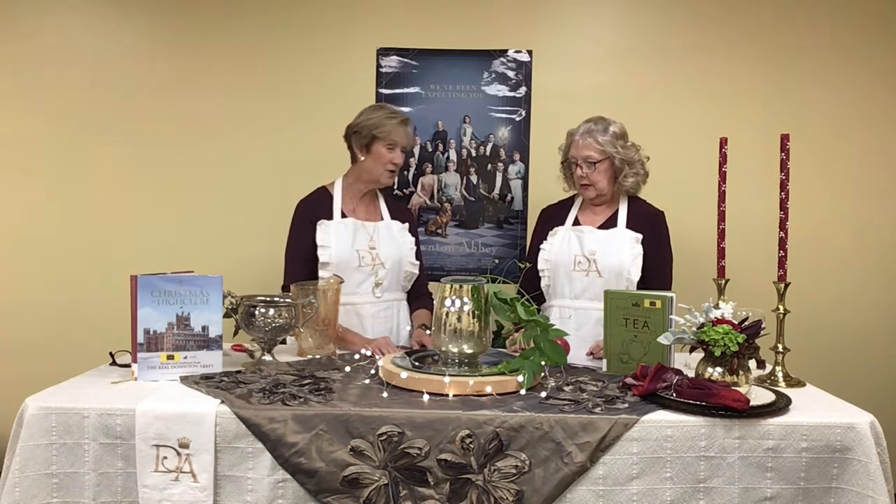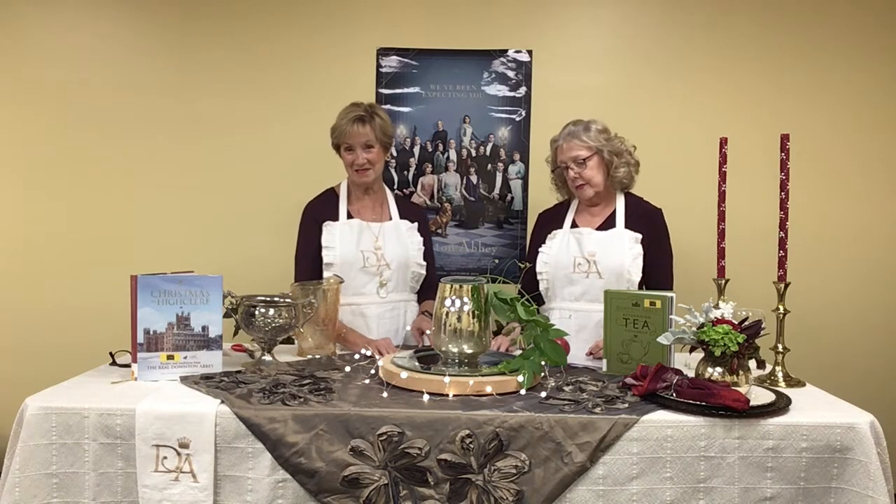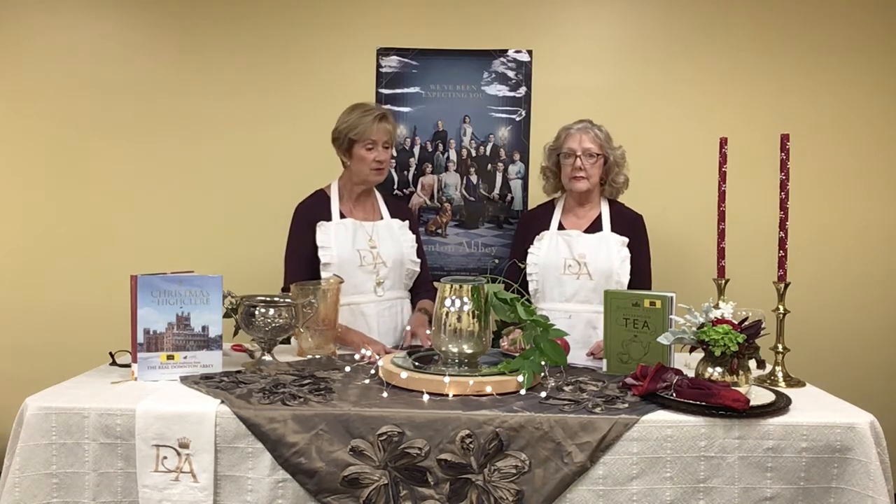The lovely linens we have here we got from Tres Sebastian. This is the time of the year not only to bring out the linens, but your china, your crystal, your silver. Don't count on your children to want it — so you may as well use it. Now we're working with Downton on a budget: so instead of a silver urn, we're actually using mercury glass.